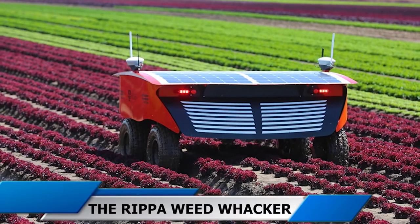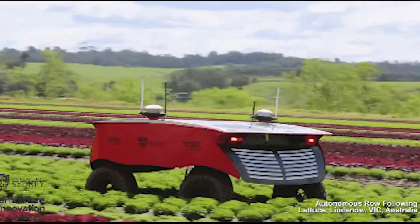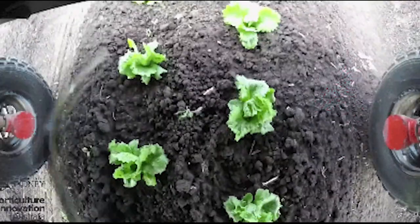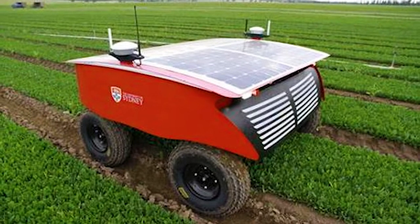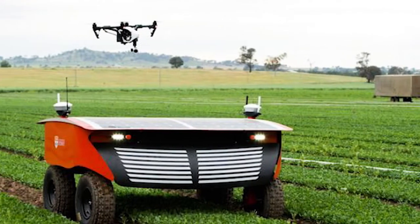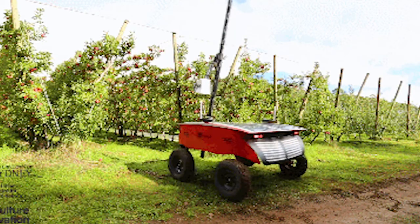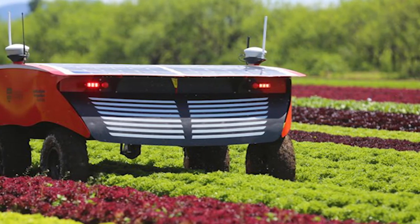4. The Ripa Weed Whacker. This machine could also be known as the tireless because it has an autonomy of 24 hours a day — not because it needs to be connected to the electricity supply network, but because it has solar panels that give it total coverage. And that is not the strongest point: in addition to weeding, it takes soil samples, throws pesticides in a localized way, and is capable of making 3D reconstructions of the crop area it is covering.